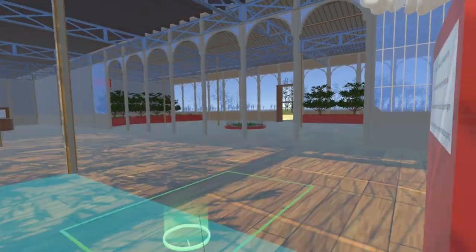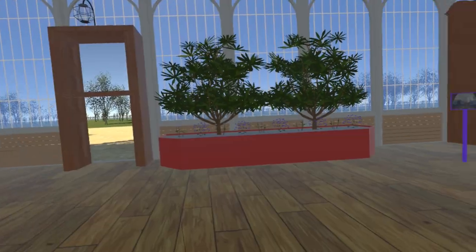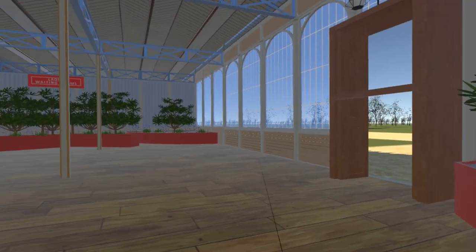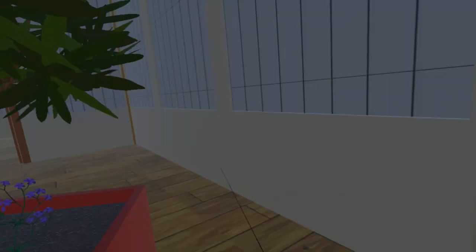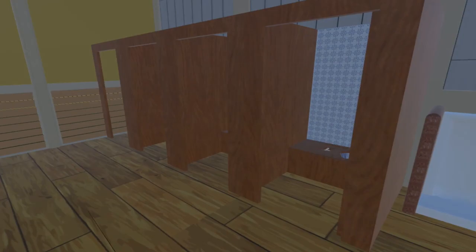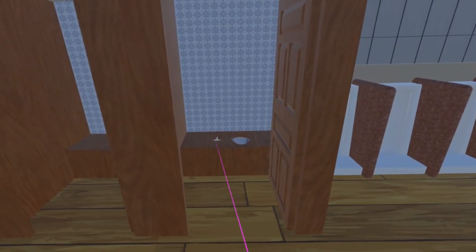Continuing north, we approach the Queen's Entrance. To the right of this is the Queen's private retiring room. Strategically placed planters help shield the ladies' and gentlemen's waiting rooms from direct view. Moving into the gentlemen's waiting room, we can see both urinals and, within individual cubicles, George Jennings' first public flushing toilets, with a hand pump arrangement similar to a modern marine head.